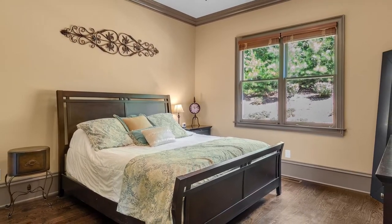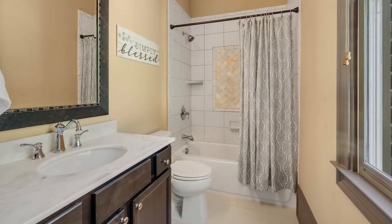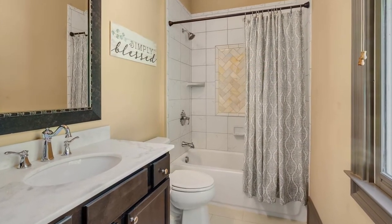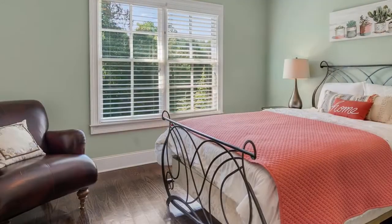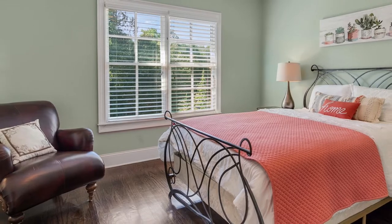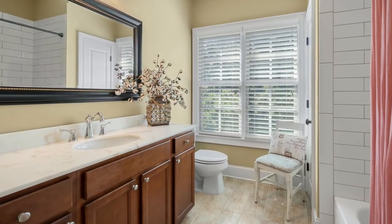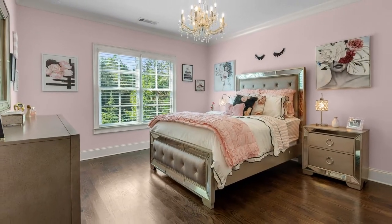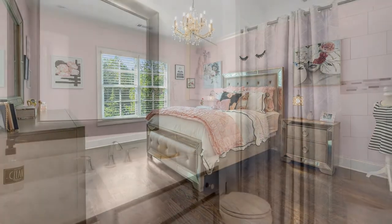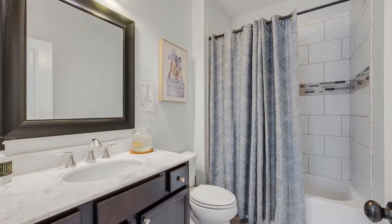Three of the home's expertly proportioned secondary bedrooms each have their own attached bath, each space lovingly capped off with high-end finishes. Every detail in every room, right down to the smallest fixture, has been carefully chosen to be perfect, with no standard builder-grade items anywhere to be found.